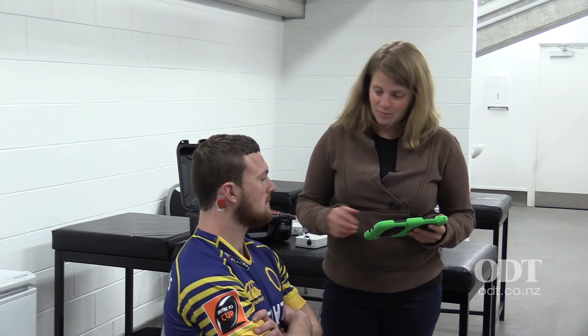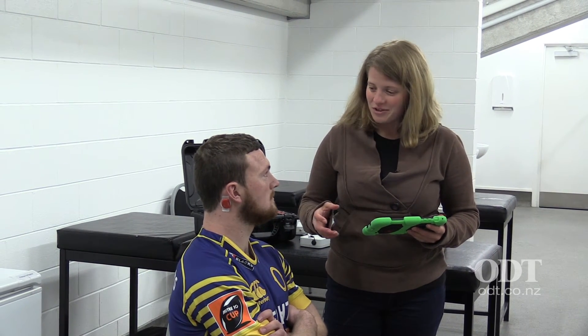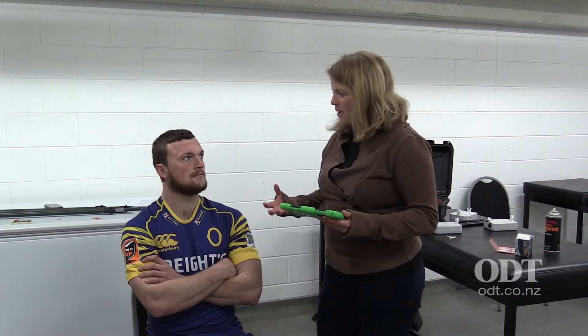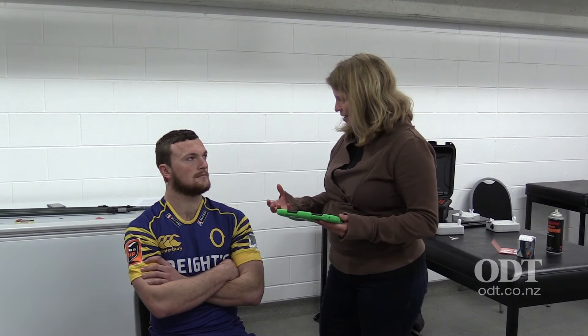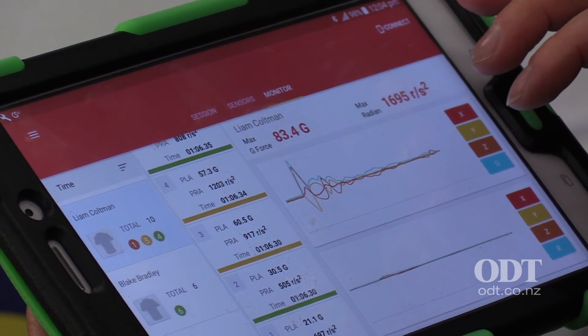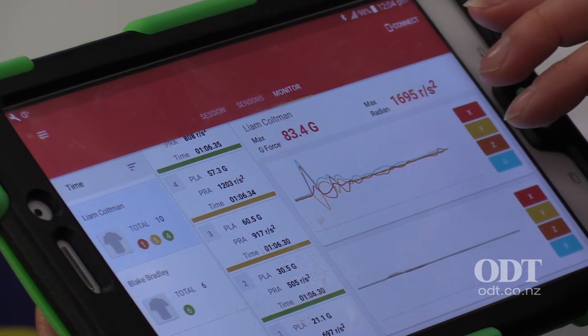The other aspect is neck strength. We've measured their neck strength at the start of the season, and we're interested to see if a player with a very strong neck versus a player with a slightly weaker neck — does that correlate to the impacts they experience over the season? Does a stronger neck reduce the severity of impacts or result in fewer impacts? Essentially, if we strengthen a player's neck, can we reduce the forces they experience?